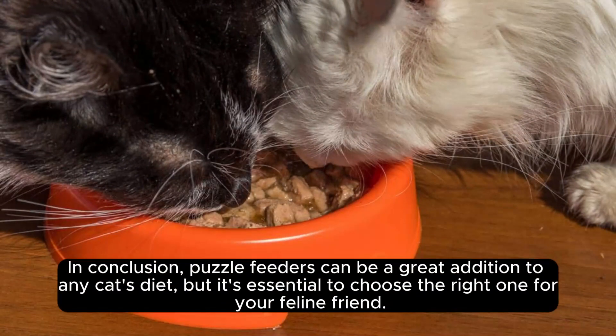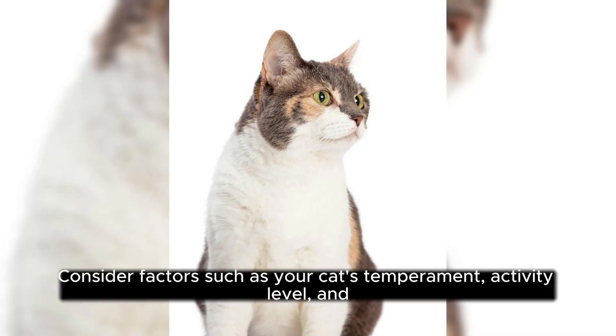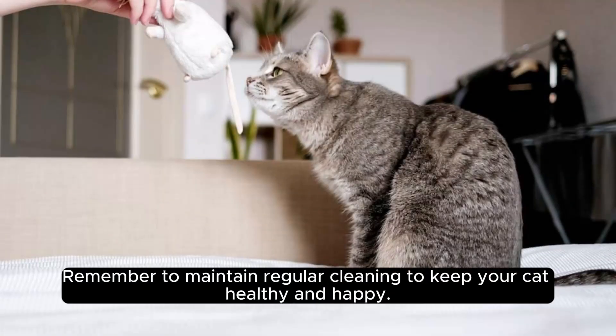In conclusion, puzzle feeders can be a great addition to any cat's diet, but it's essential to choose the right one for your feline friend. Consider factors such as your cat's temperament, activity level, and size to ensure they enjoy the experience and receive the necessary mental and physical stimulation. Remember to maintain regular cleaning to keep your cat healthy and happy.